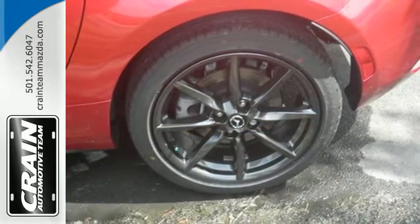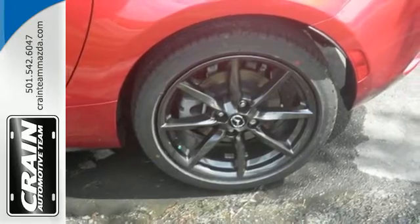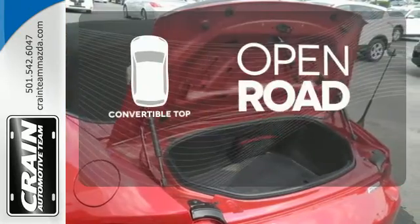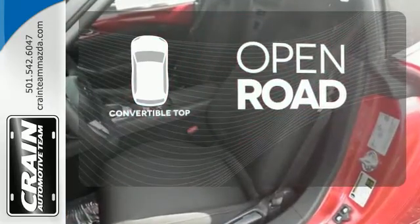The tight, muscular curves of this convertible are complemented by LED headlights and dual exhaust. The feel of the open road takes on a new meaning with the convertible top.